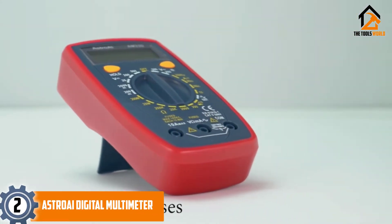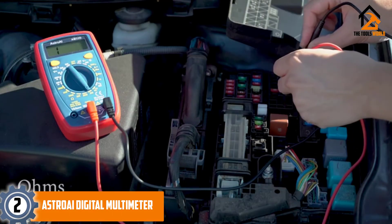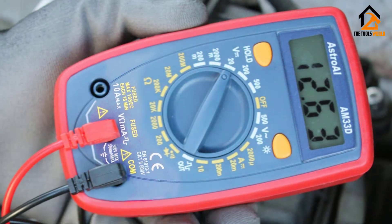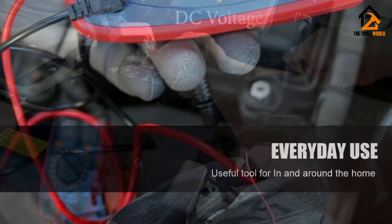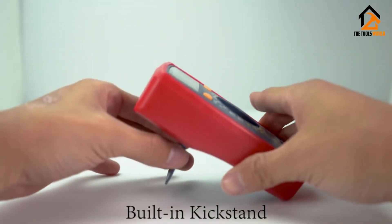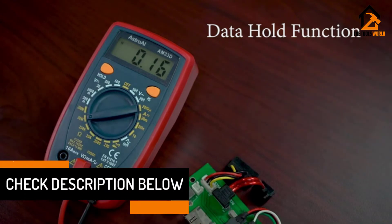At number 2, we have the Astro AI Digital Multimeter. This multimeter is engineered for accurate and secure troubleshooting for automotive and household electrical applications. It is user-friendly and its manufacturer highlights its operating safety. Apart from measuring voltage, current, and continuity, you can also use this multimeter to test your transistors and diodes. The multimeter also comes with a kickstand so you don't have to hold it while you're testing. It also features a low battery indicator, overload protection, and a buzzer.